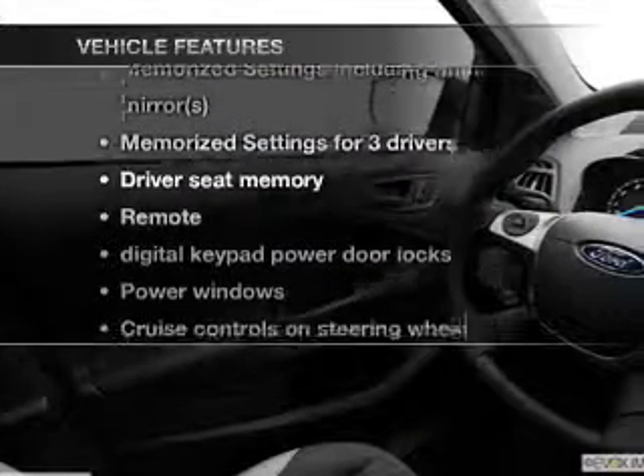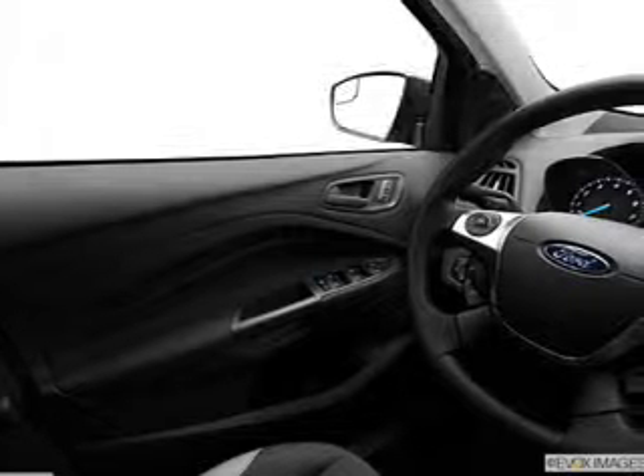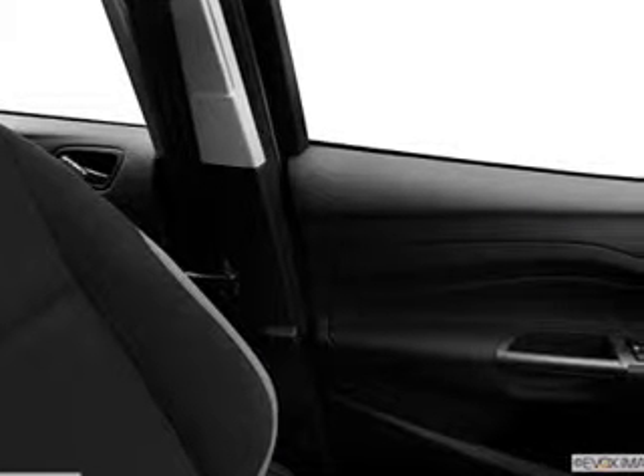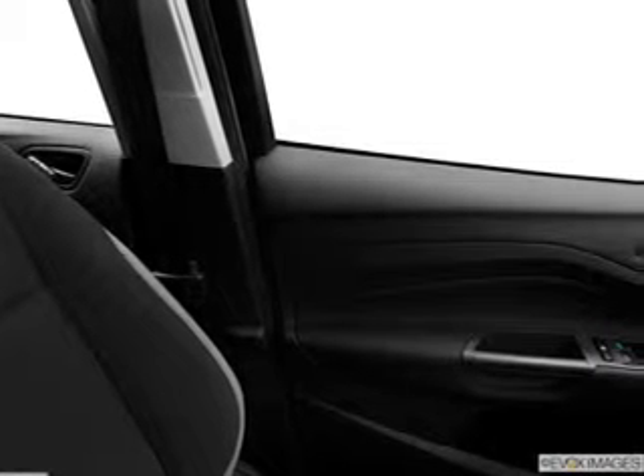Enjoy these notable features included in this vehicle: leather seats, power door locks, power windows, cruise control, an AM-FM stereo with a CD player, satellite radio, and power mirrors.